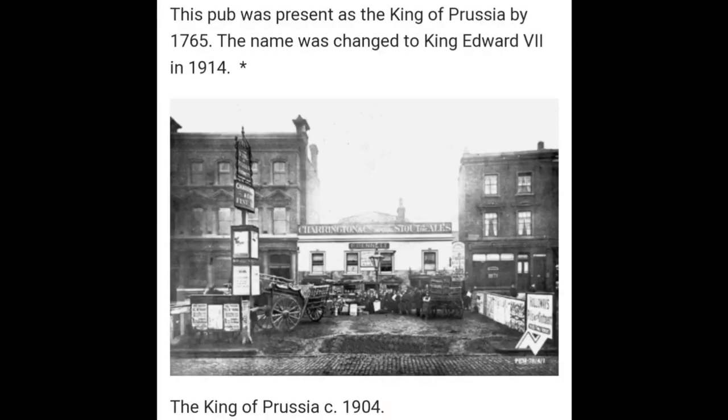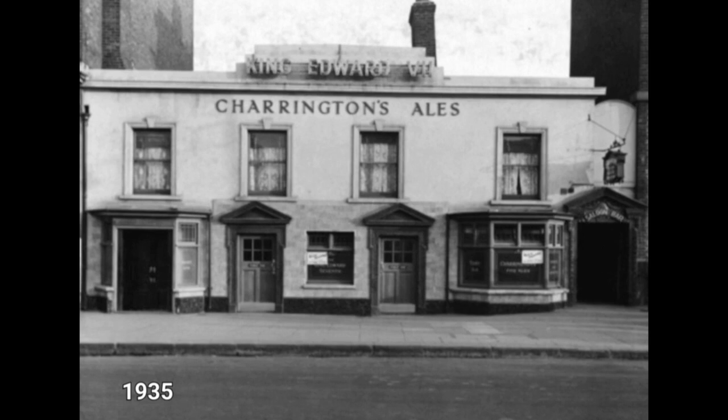And for our historical look back, firstly we jump back to 1904 with the pub as it was under its previous name, the King of Prussia. This image here is the inspiration for the mural you see on the wall of the pub garden. As it says here, the pub was known as the King of Prussia by 1765 and the name was changed to King Edward VII in 1914 for patriotic reasons because of the First World War.